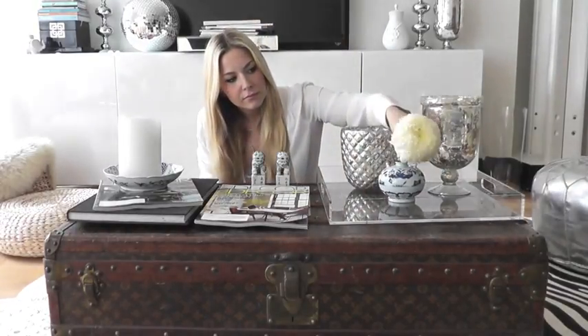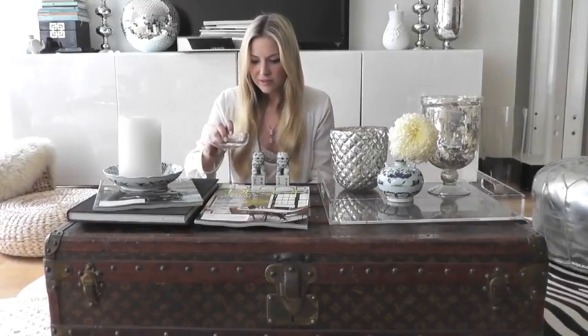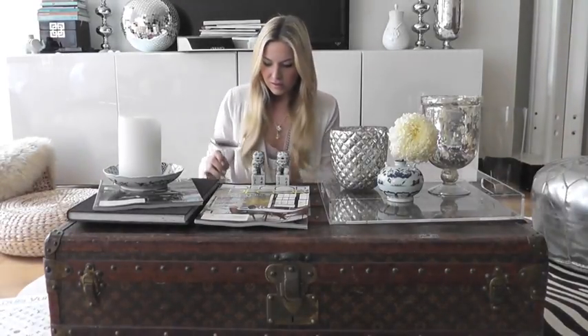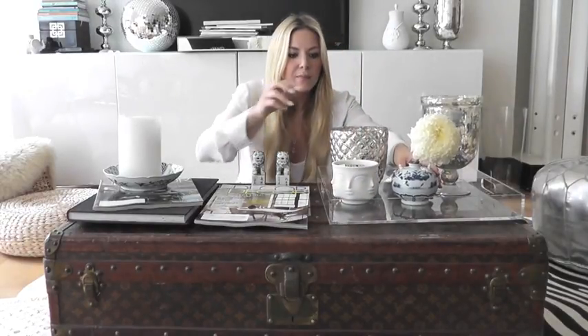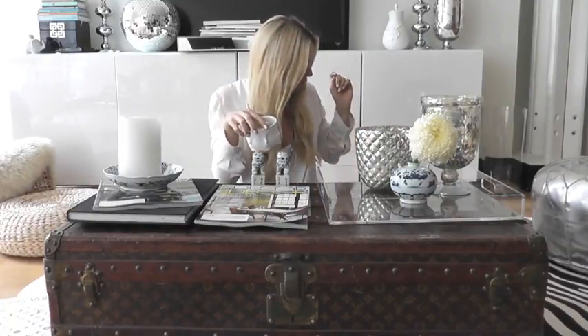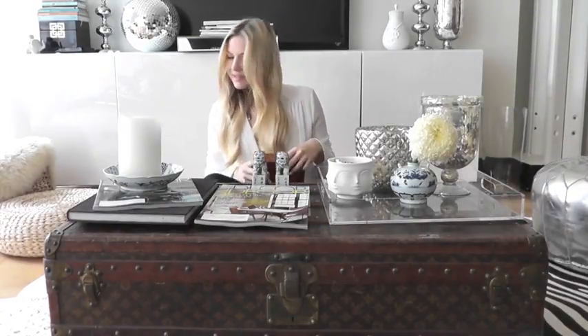And then I'm going to put this flower — it's a little round face. Then I need matches again, so I might keep the same little Adler dish I had for the last look and put some matches in it. I think that's it for that one.